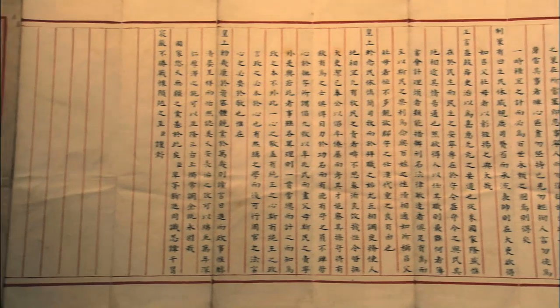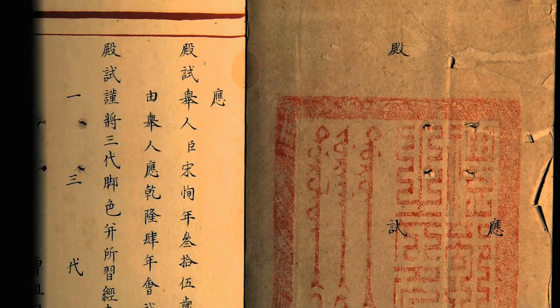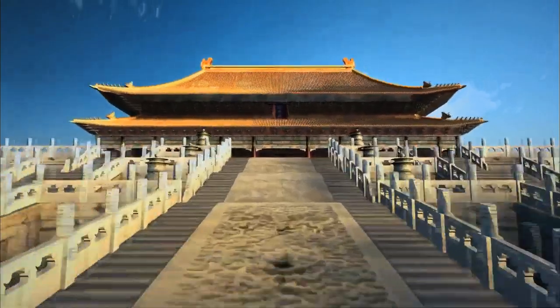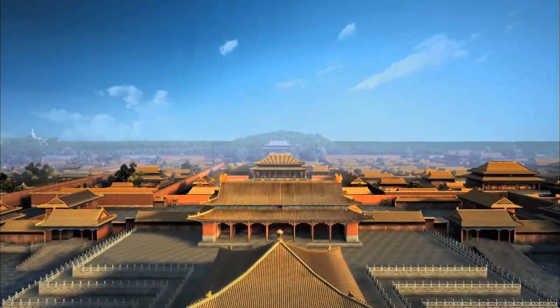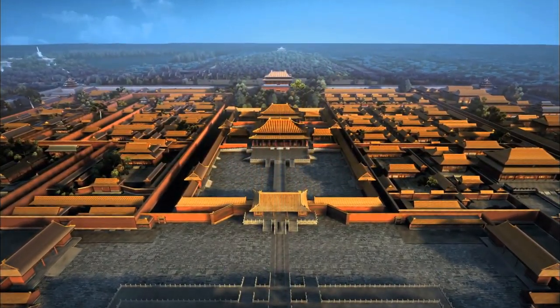This is a paper written in regular script, answering questions asked by Emperor Qianlong. The Hall of Supreme Harmony, the Hall of Middle Harmony, and the Hall of Preserving Harmony — the most important buildings of the outer court in the Forbidden City — symbolized the essence of imperial power.